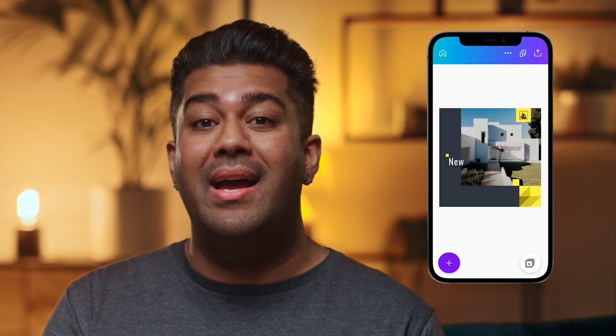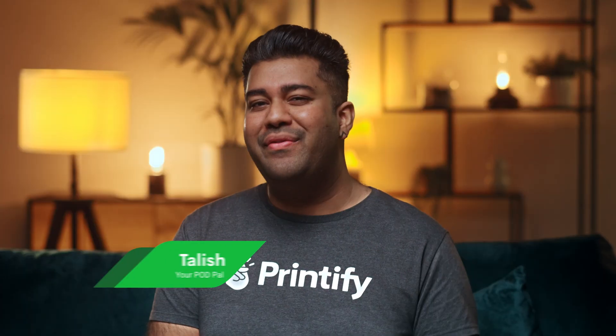When it comes to creating designs that sell, there are plenty of tools that can help you get there. One program that's been an industry standard for many print-on-demand owners is Canva. It's also the one that I've used the least because, like some of you, I'm more of an old school Photoshop guy. I'm Talish from Printify, and that is exactly what I'm about to find out.